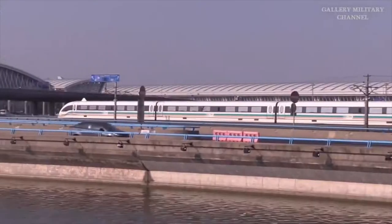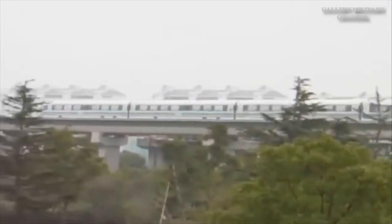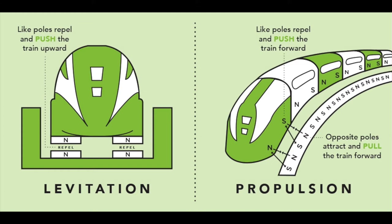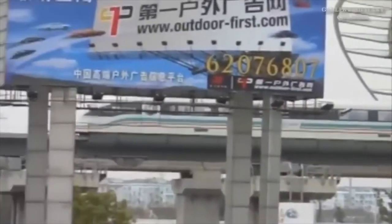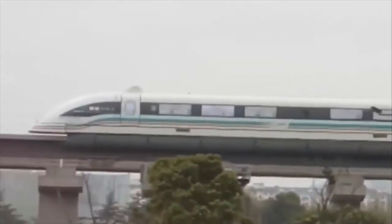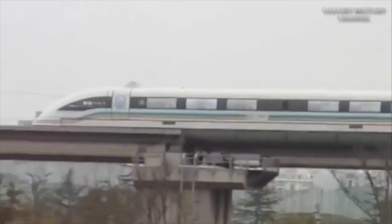Now we're going to focus on the electromagnetic suspension maglev. Maglev, derived from magnetic levitation, is a transfer method that uses magnetic levitation to move vehicles without making contact with the ground, which means zero friction with the tracks. The forward motion of the train is the result of the attraction between opposite poles and repulsion between the same poles.